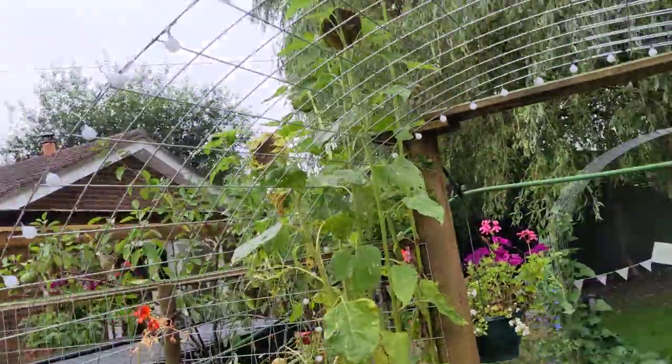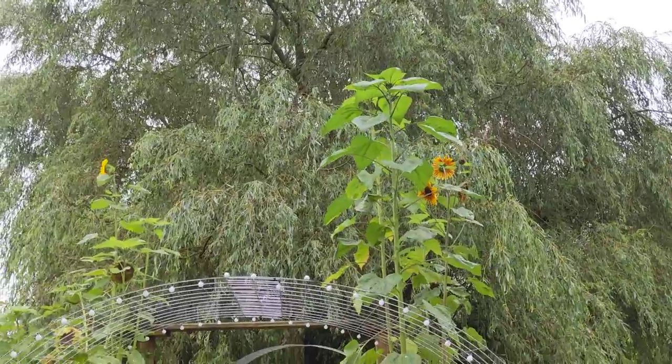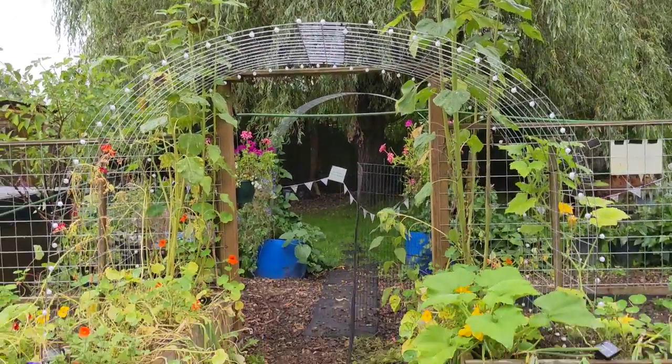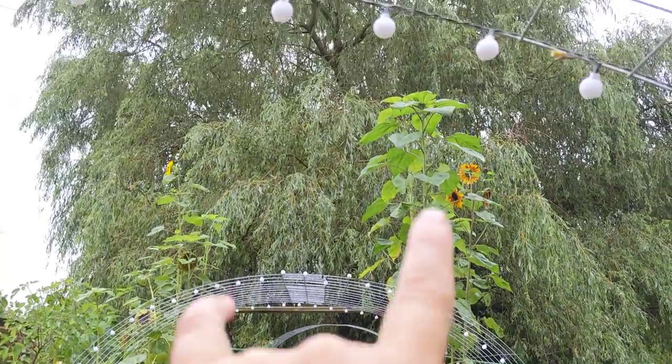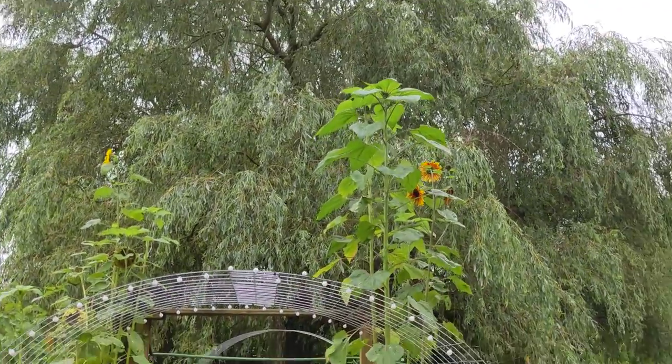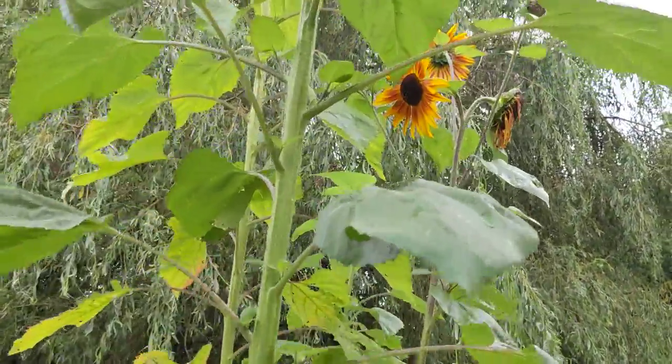What else can I show you? Oh yes - let's stand back and just admire the sunflowers. I thought they were going to die when they were down this size and they have grown all the way up here. Just look at that beautiful flower.